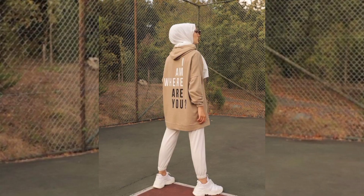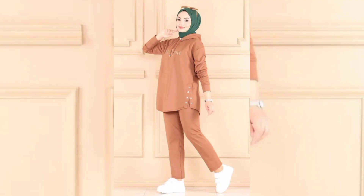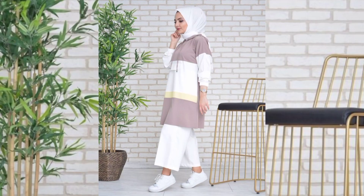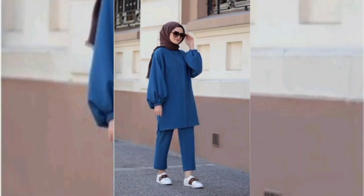Timeless and versatile, striped shirts are a wardrobe essential. From a classic navy and white to vibrant multi-colored stripes, these shirts can be dressed up or down, making them perfect for a range of occasions. Vertical stripes offer a flattering silhouette, while horizontal stripes convey a casual and layered look.